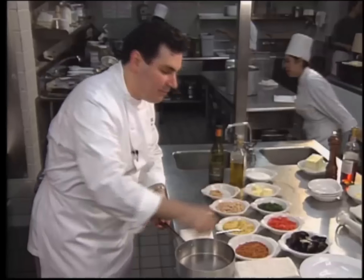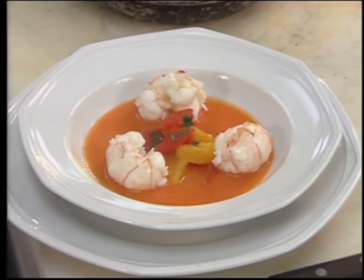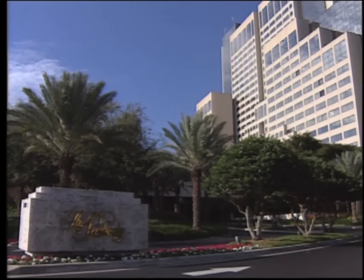From the great Italian restaurant Spiaggia in Chicago, chef Paul Bartolotta prepares a small plate light dining entree: poached langoustines in tomato and orange sauce.